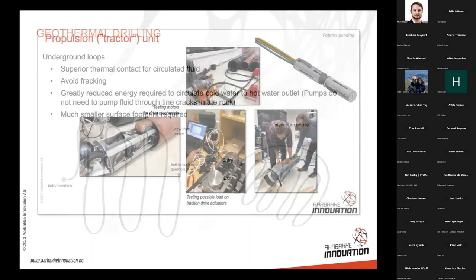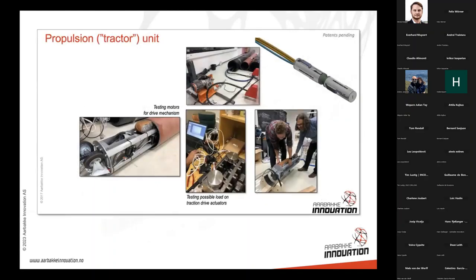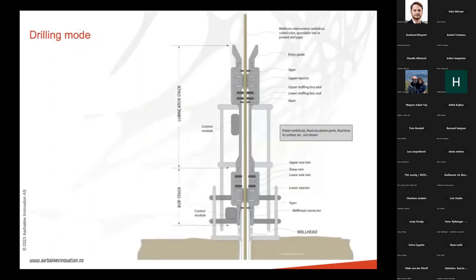We developed a tractor unit, built a prototype, and did a lot of testing to see how strong and flexible it was and how accurately we could run it. It functioned very well and we were very satisfied. We saw that at separate parts of the umbilical we could have multiple tractor units joined together to get whatever force we needed.